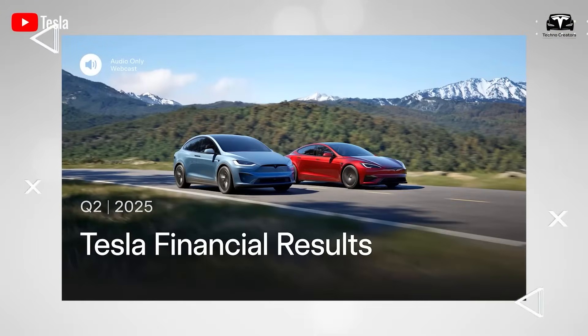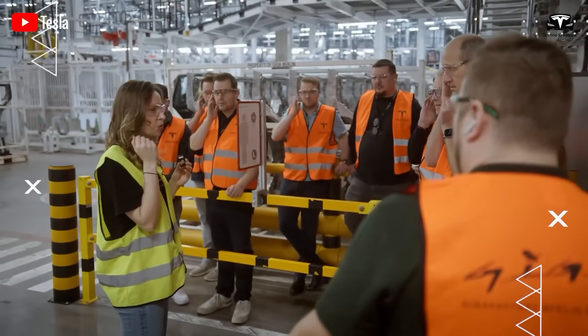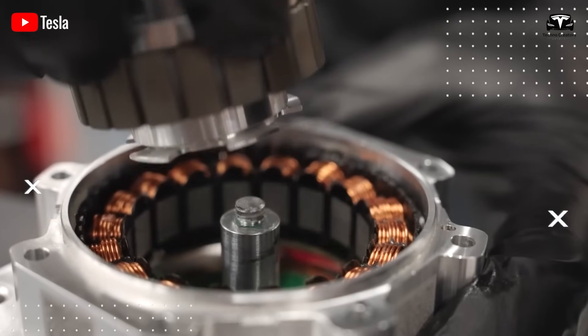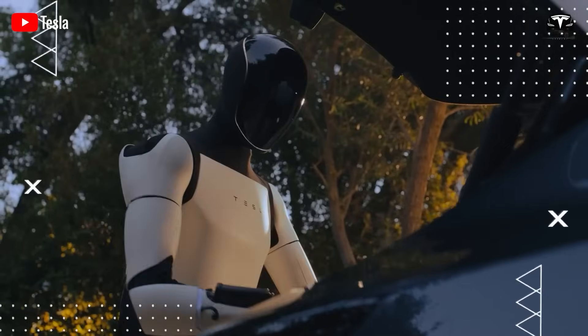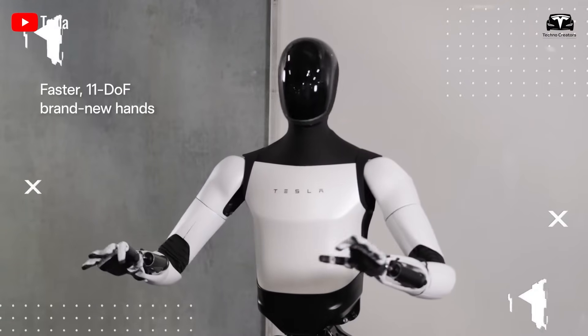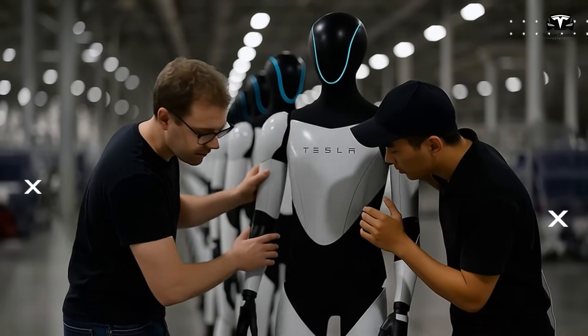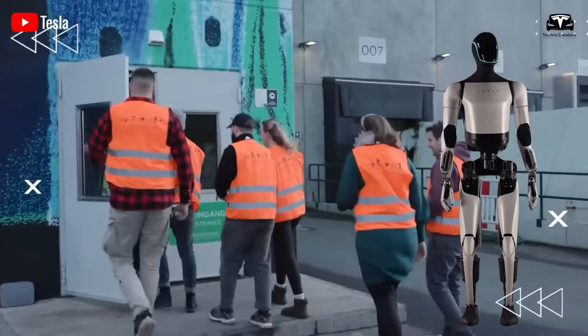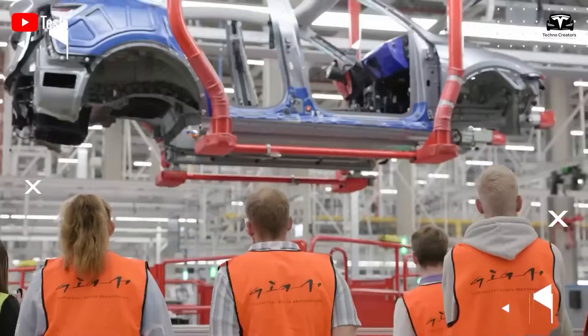From the very first moments of Tesla's Q2 2025 earnings call, Elon Musk captured attention by sharing new advancements in the Tesla Optimus project. He announced that the engineering team is working intensively to perfect the design of Optimus. Currently at version 2.5, Musk affirmed that version 3 will be a technical masterpiece, potentially becoming the most groundbreaking product Tesla has ever created, predicting it could surpass all expectations and become the most impactful product in the company's history.